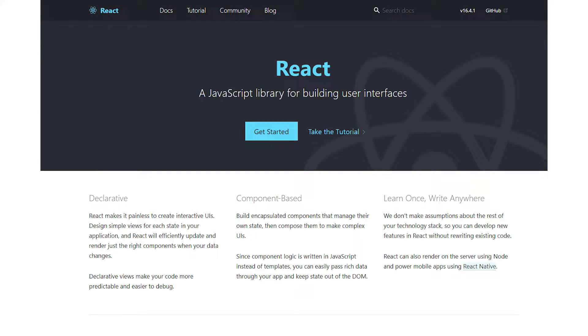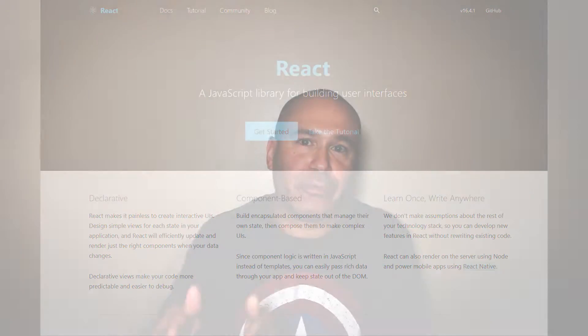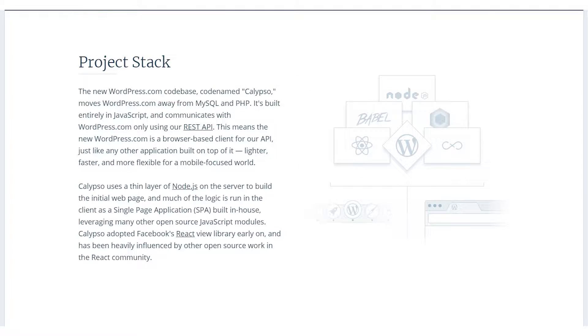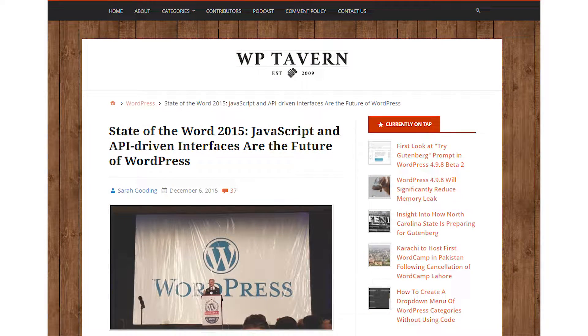Gutenberg is driven by React. React JS is becoming a major part of WordPress development. Over at WordPress.com they created a whole new code base called Calypso, and that's using Node.js and React as well. This should come as no surprise because back in 2015, Matt Mullenweg, the creator of WordPress who heads Automattic, sent a message to developers: learn JavaScript deeply.